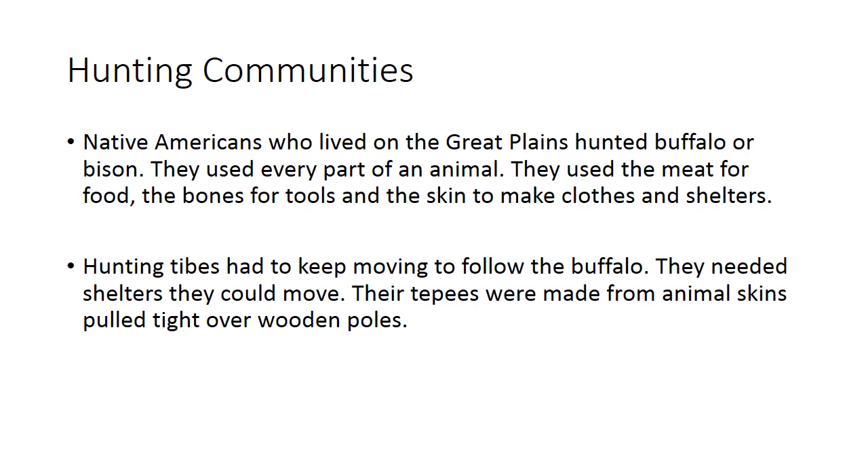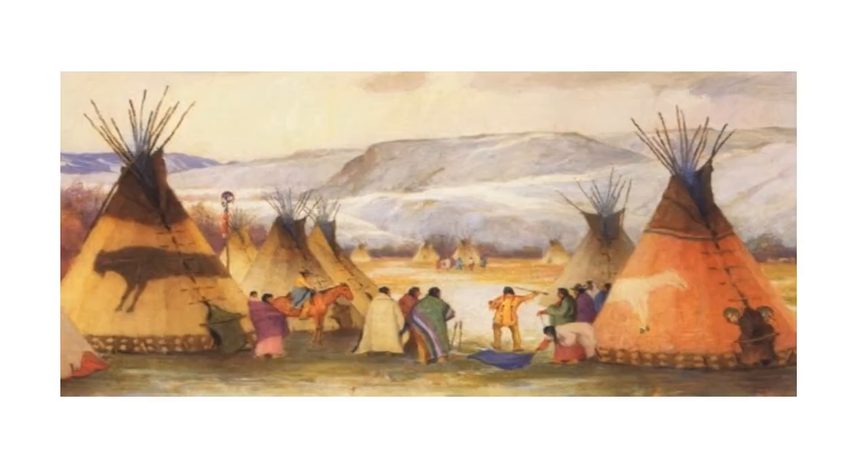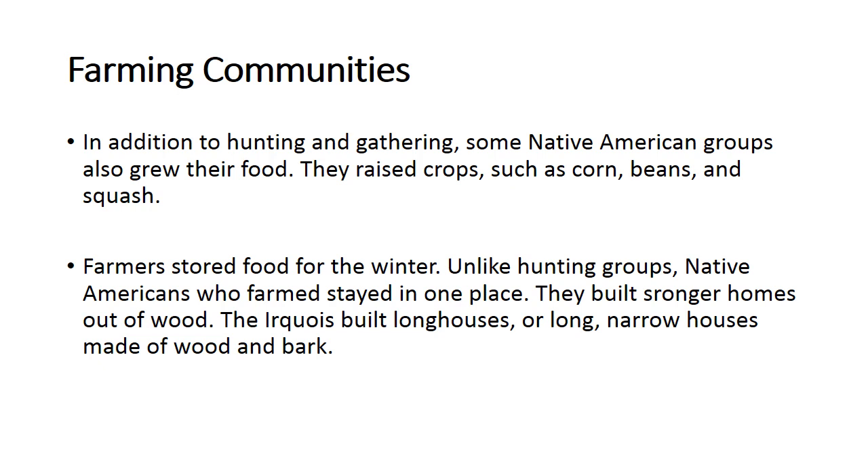The buffalo also moved from place to place, following their own food and searching for plants throughout the year. So the Native American hunting communities followed them — their shelters were made from skin, easy to pack up in just minutes and move to another place. Here you can see how one community looked, how they built their shelters and how they lived.